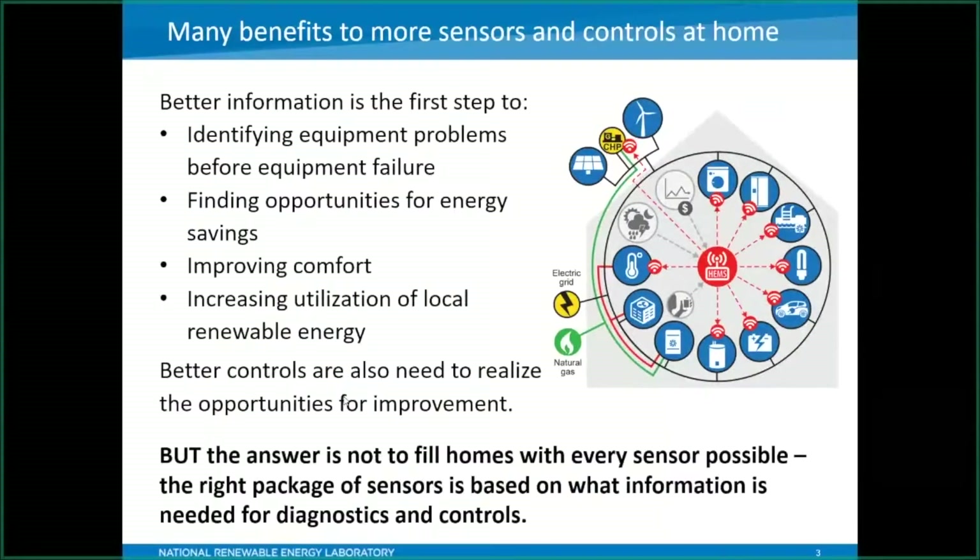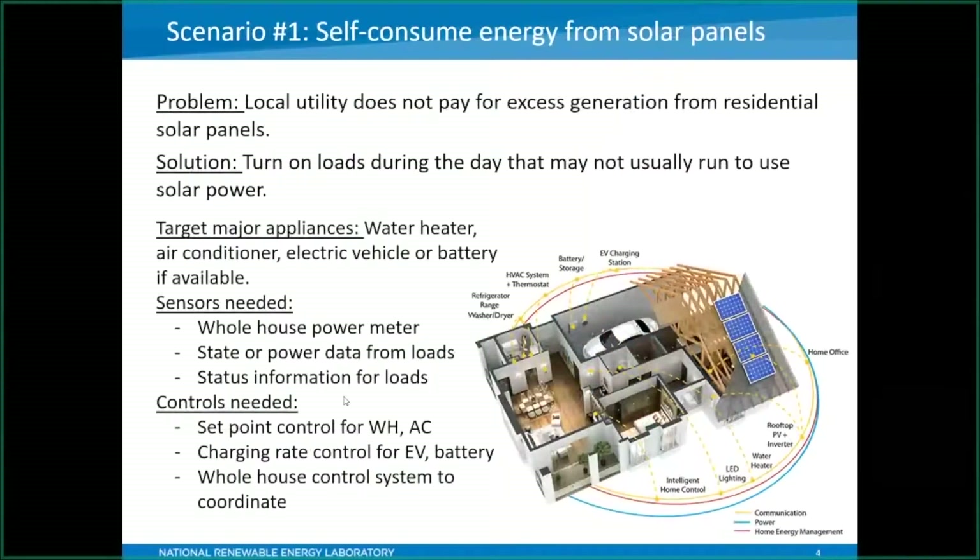To think about these problems in more concrete terms, I wanted to go through a couple of example scenarios. This first scenario deals with solar panels on your roof. Some utilities will not pay consumers for any excess power produced by their solar panels — this is called net metering. If your utility does not pay net metering, it might make the economics of having solar panels quite different. So the scenario is: you're not getting paid for excess generation, and you'd like to use more of the loads in your house during the day when power is being produced. It seems like a simple scenario, but when you get into the details of how you might implement this, it shows how much additional infrastructure might be needed in the home.